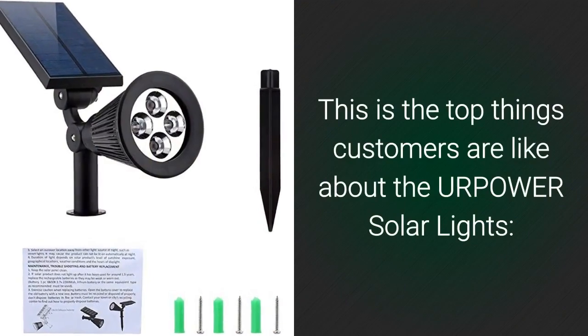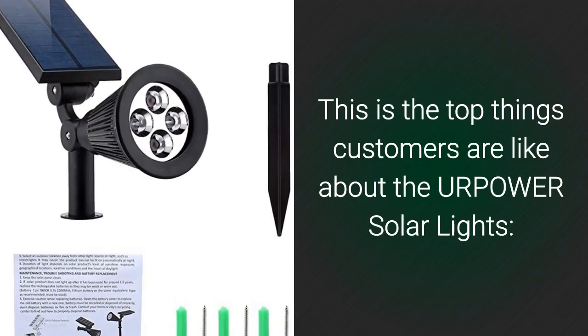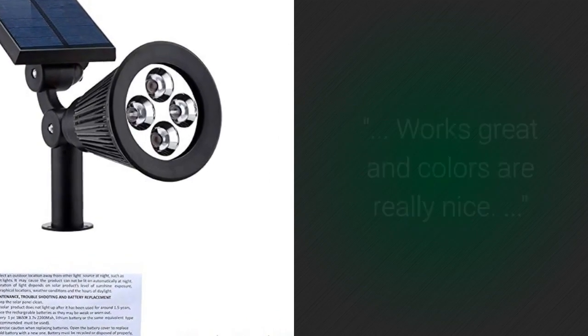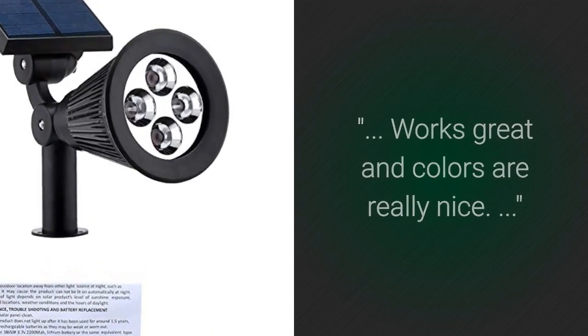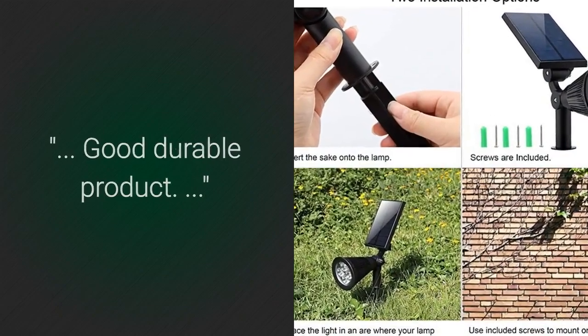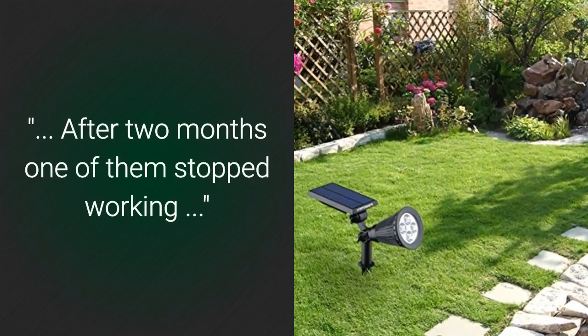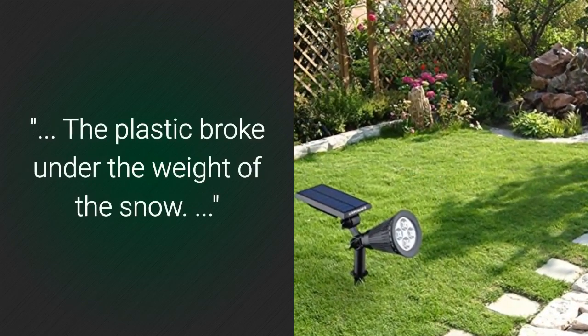Here are the top things customers like about the YourPower Solar Lights: bought four of these two years ago and they are still going strong; works great and colors are really nice; good durable product. And they don't like that after two months one of them stopped working, and the plastic broke under the weight of the snow.